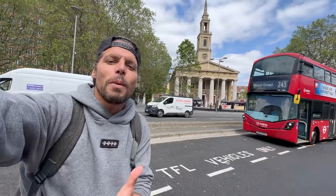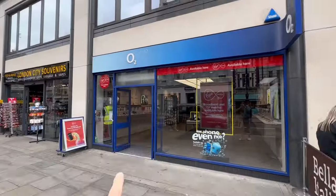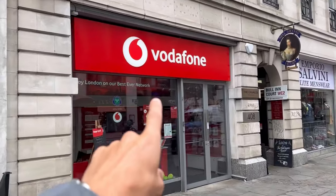Let me introduce you to the mobile internet providers here in the UK. There is 3 Mobile, we have O2, there is Vodafone, and there is EE Mobile.